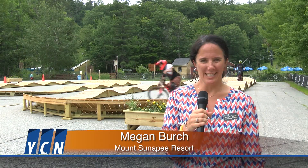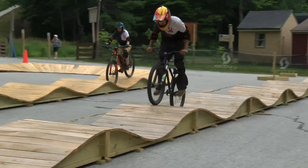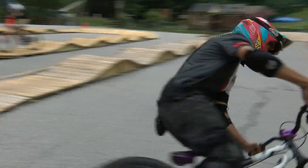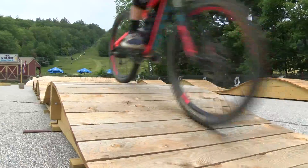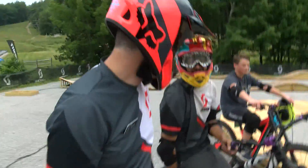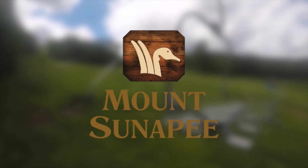We have so many new things going on at Mount Sunapee this summer — it's really exciting. As you can see behind me, we have a pump track that we've built. It's really fun to get into mountain biking, to practice your tricks and to get comfortable on the mountain bike before you head up on a chairlift and check out our mountain biking trails.